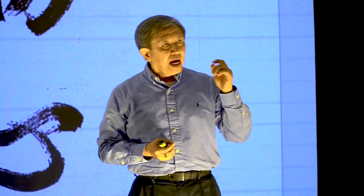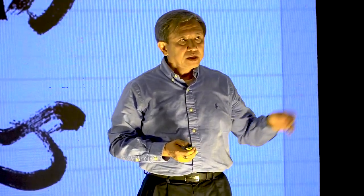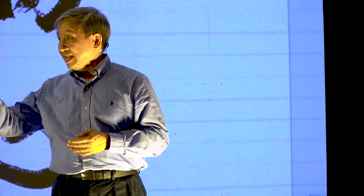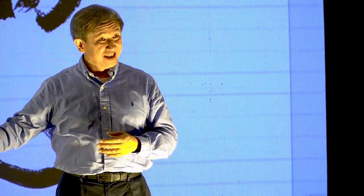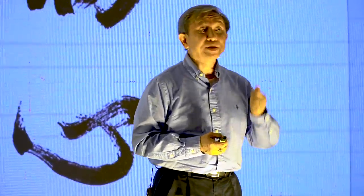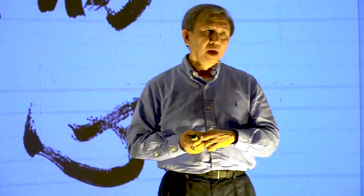I read the Suzuki book about 15 years ago, and now I have the chance to re-read it in connection with today's topic, and it didn't take me long to recognize the newness of the book.